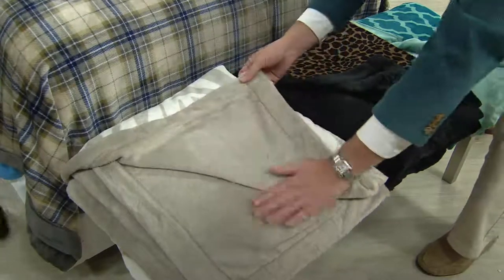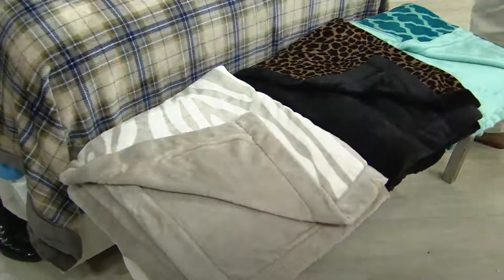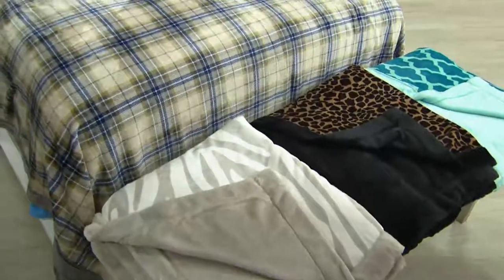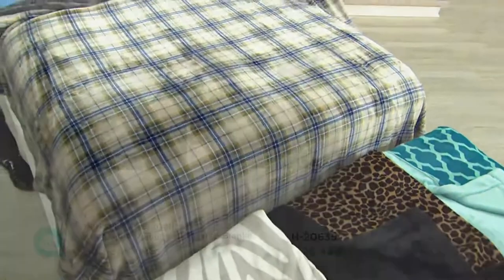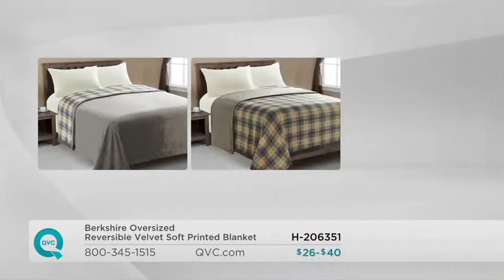Because it's velvet, it shades beautifully. This one is very neutral and classic in a lot of homes. It's item H206351. This is an oversized blanket — look at the spread you're getting on the bed. You can have the black side showing with just a little cuff of cheetah, or all-over cheetah with just that cuff of black. Very fun. And the plaid reverses too — two looks in one.